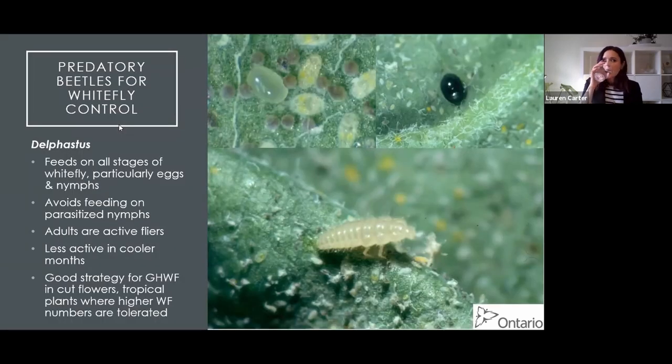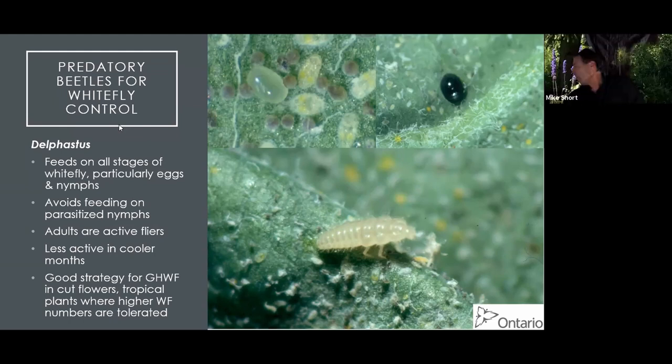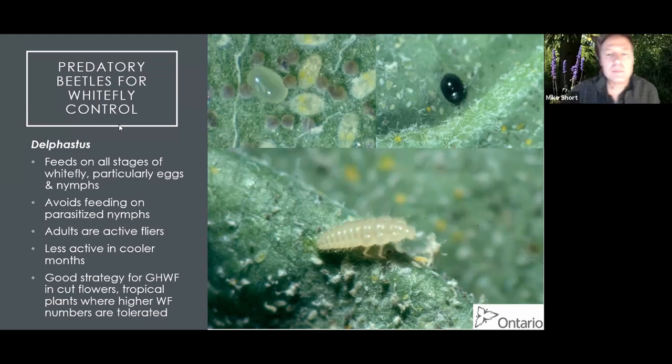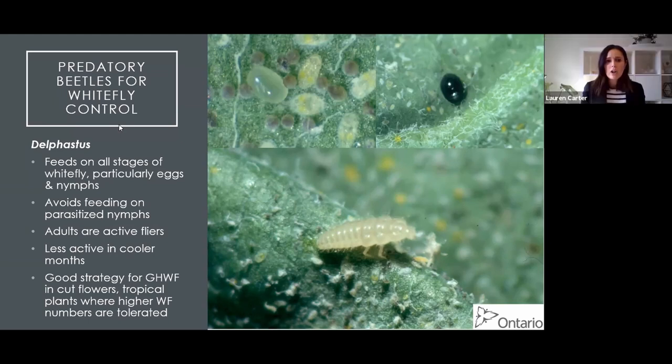Delphastus feeds on all stages of whitefly, but particularly it's an egg predator. It does avoid feeding on parasitized nymphs, which is a good characteristic of a biocontrol agent. They're pretty good little flyers, though less active in cooler months. They can be a good strategy for greenhouse whitefly in cut flowers or tropical plants where higher whitefly numbers are tolerated, since they seem to need that initial higher whitefly population to get started and reproduce.